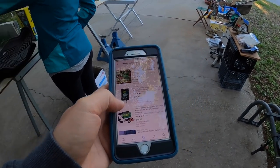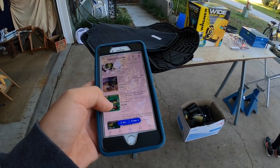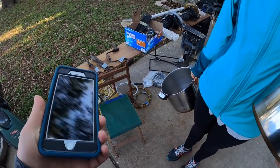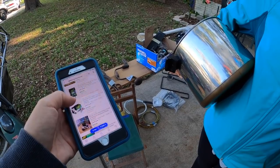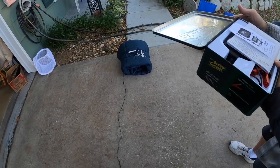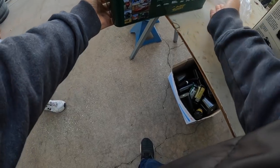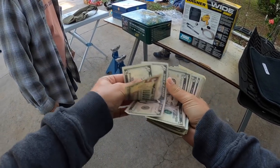I'm looking it up right here and they're selling pretty consistently, going for about $40 to $50 depending, so I think I'm going to try to get this for a little bit cheaper if I can. The battery charger is kind of all over the place — like $30 to $50.